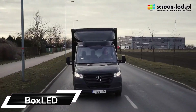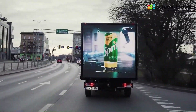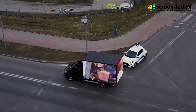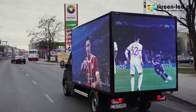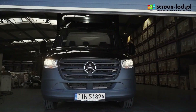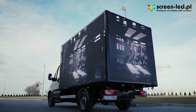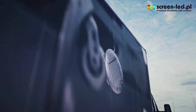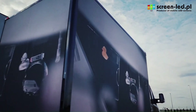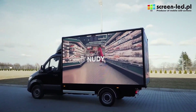The Box LED mobile van is a digital advertising van equipped with LED screens to display your message on the go. It's essentially a billboard on wheels with the added flexibility of moving to different locations and targeting specific audiences. The high-resolution screens are made up of thousands of tiny LED lights, allowing for clear and vibrant images, videos, animations, and even live feeds.